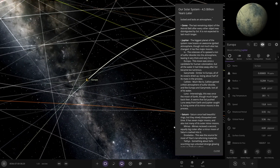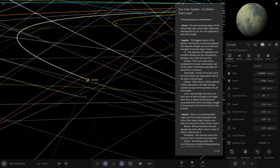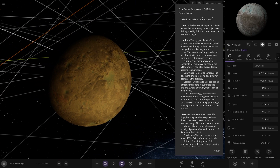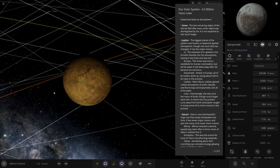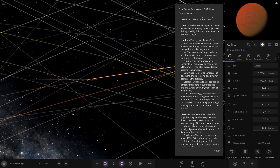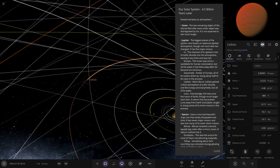Europa — I'm guessing all the water on it would have come and gone now. Europa, the icy moon, was once a candidate for human colonisation, but all the water blew away after the sun became too luminous. So that is now a wreck. Ganymede is looking a little different too — similar to Europa, all of its oceans dried up, losing about half of its mass in the process. And Callisto, surprisingly, gained a thick atmosphere of sulphur dioxide, and like Europa and Ganymede, lost all its water — so that's another Venus analogue.